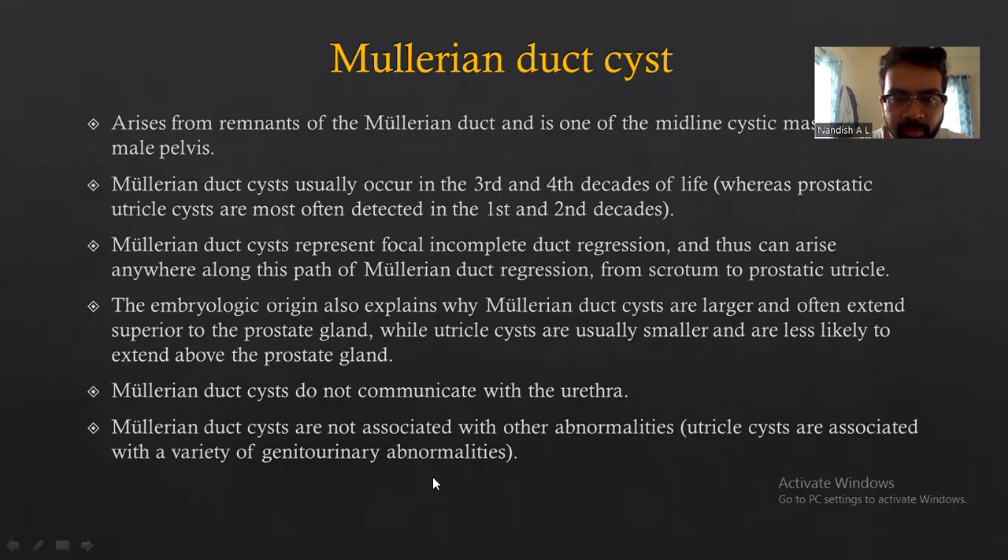Mullerian duct cysts do not communicate with the urethra. Mullerian duct cysts are not associated with any other abnormalities, whereas utricle cysts are associated with a variety of genitourinary abnormalities.